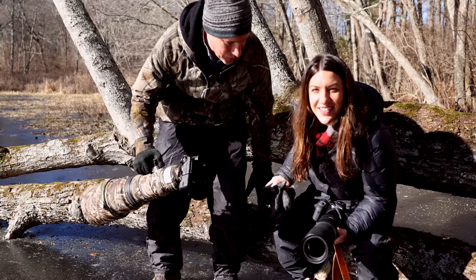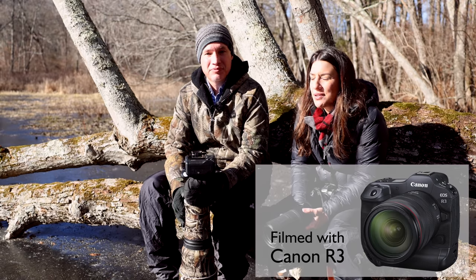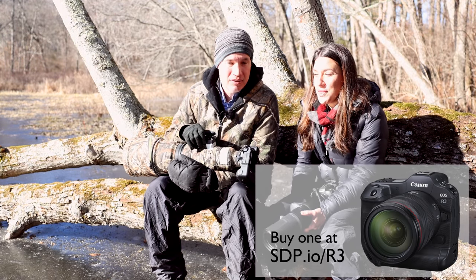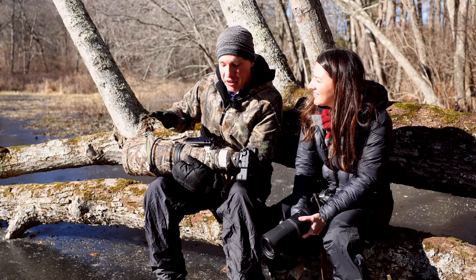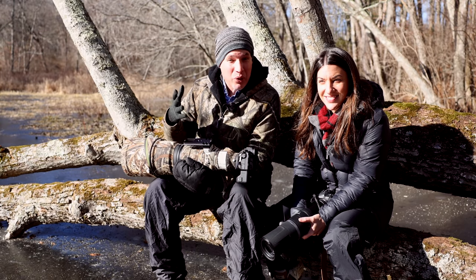This is a special episode of the Picture This Photography Podcast — we're in the field today at Fitch Pond Wildlife Preserve. It's close to us and it's a beautiful spot, so we thought we'd share it with you. Today we're going to be talking about tips for getting better wildlife photos — everything except the gear. We've already talked about gear; now we want to cover the stuff that really matters.